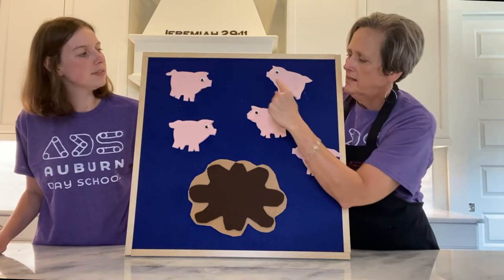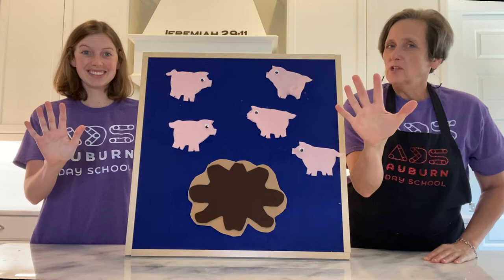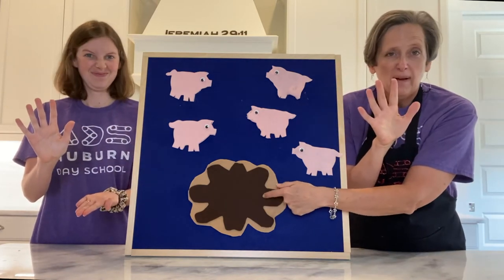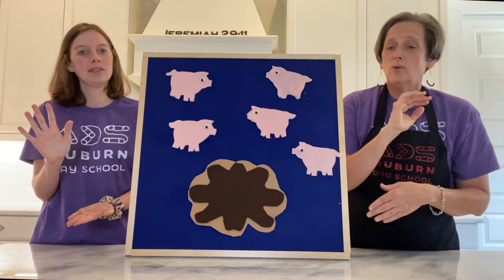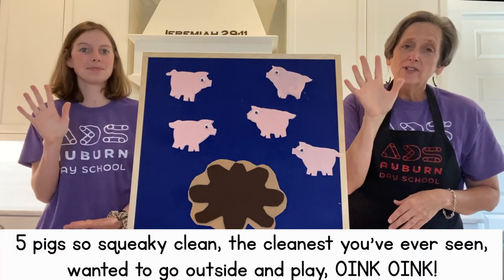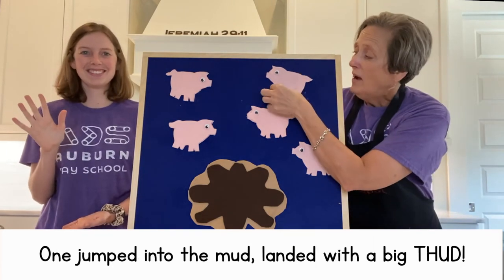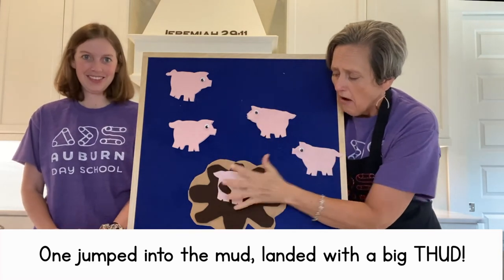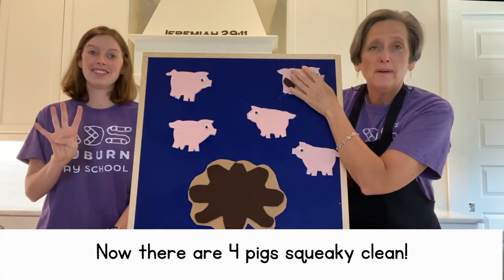How many pigs do we have up here? One, two, three, four, five. Show me five fingers — those are your squeaky clean pigs. This is your mud puddle. Five pigs so squeaky clean, cleanest you've ever seen. Wanted to go outside and play. Oink, oink. One jumped into the mud, landed with a big thud. Oh, no. Now there are four pigs squeaky clean.